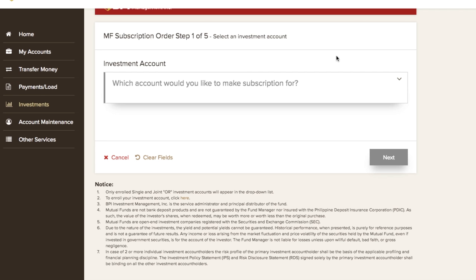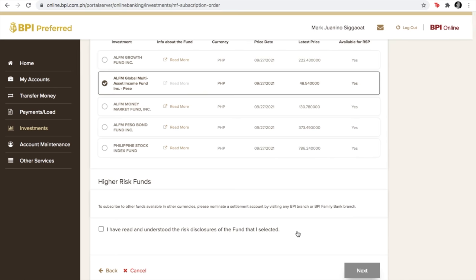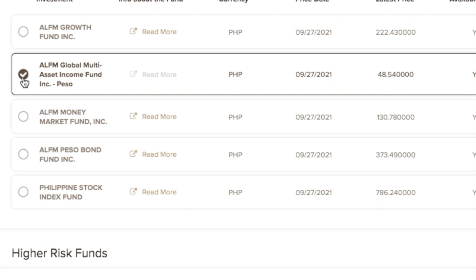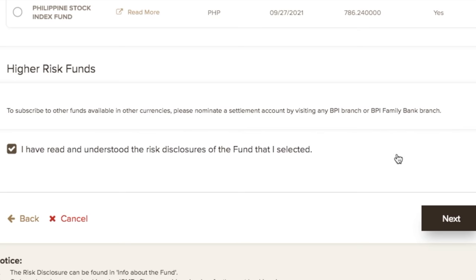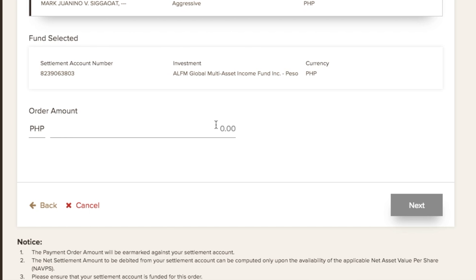Once you've accomplished the risk profile update, you can now select the account from which you'd like to make your new subscription. You will then be brought to the next page where you'll select the type of fund you'd be investing in. Click on ALFM Global Multi-Asset Income Fund. Agree that you've read and understood the risk disclosures, then click Next. You can get started for as little as 5,000 pesos.